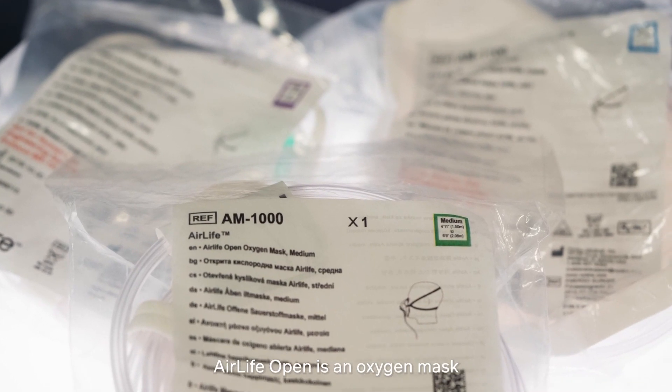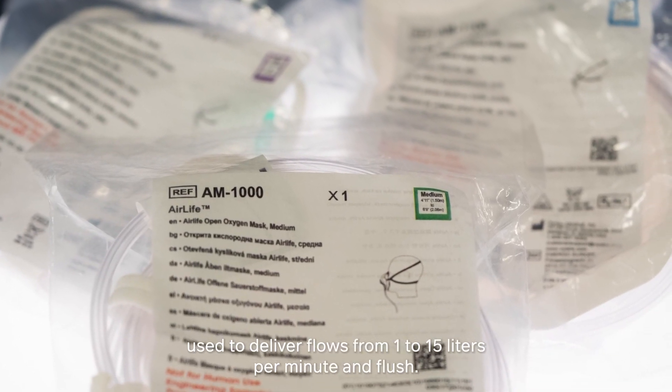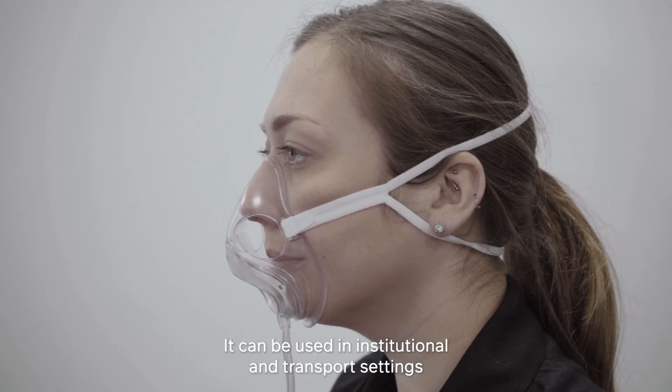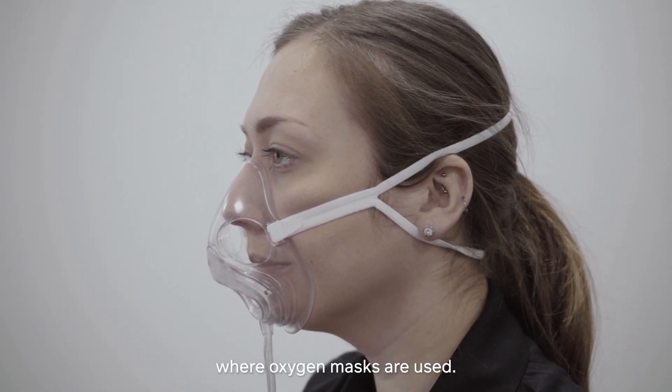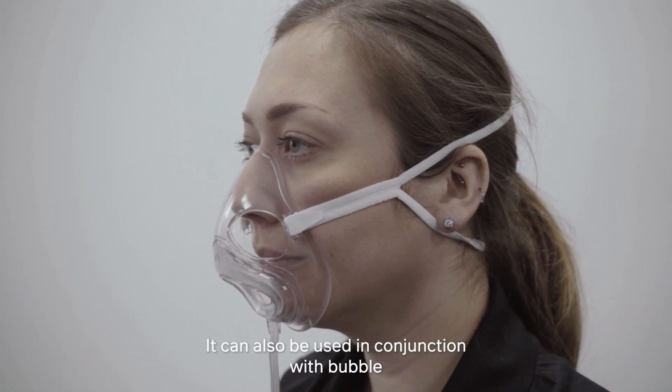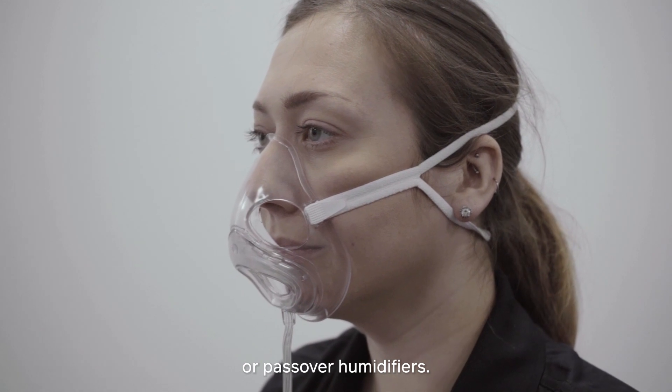AirLife Open is an oxygen mask used to deliver flows from 1 to 15 litres per minute and flush. It can be used in institutional and transport settings where oxygen masks are used, and can also be used in conjunction with bubble or Passover humidifiers.